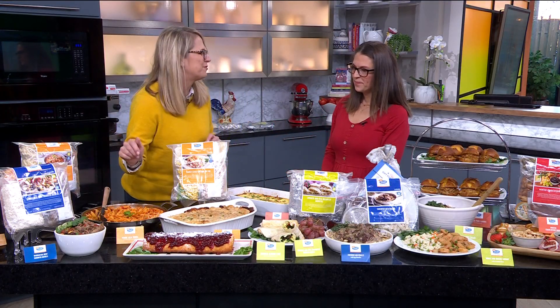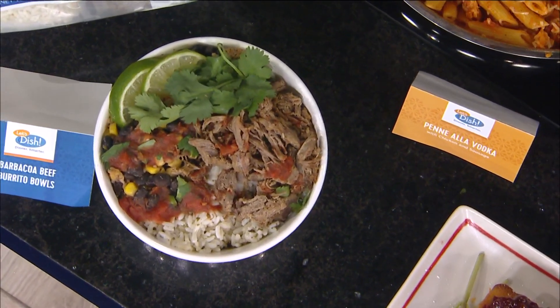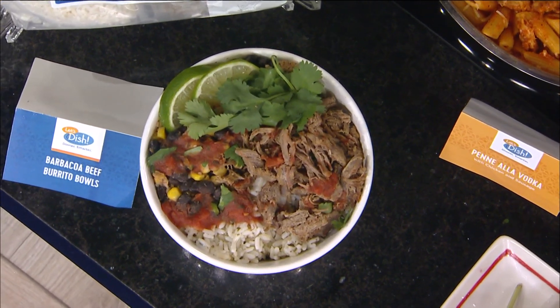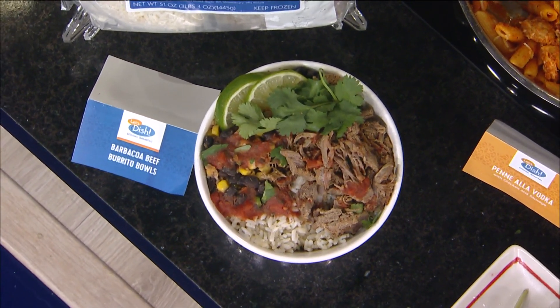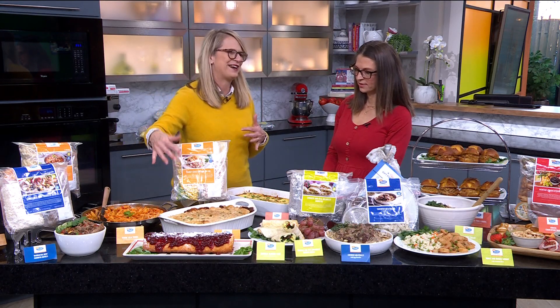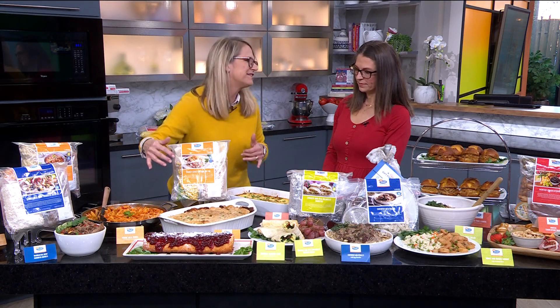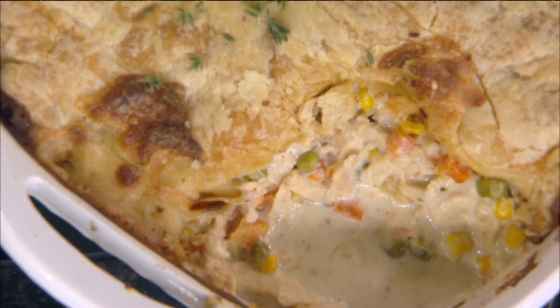Everyone loves it. We've got barbacoa beef burrito bowls, which are gluten-free. They can be dairy-free as well, so we've just omitted the cheese here, which is kind of nice. Again, fan favorite: chicken pot pie. These are probably our top three favorites. Family-style chicken pot pie — you know it's a great meal when people still buy it in the summer.